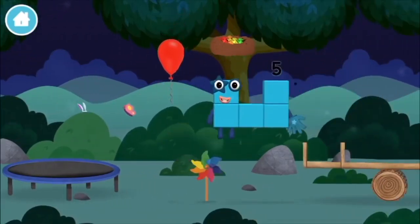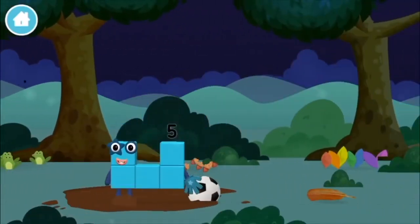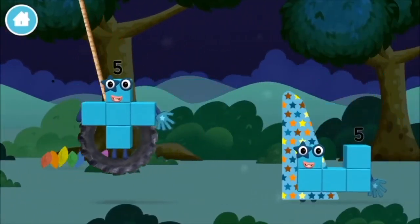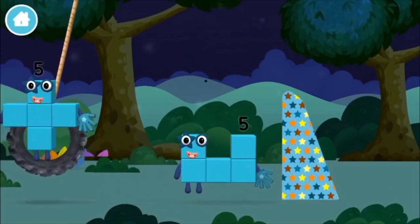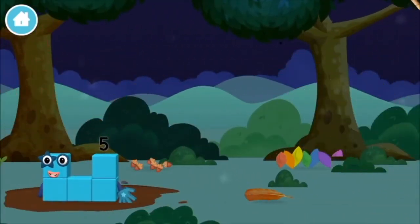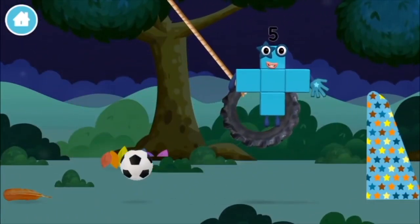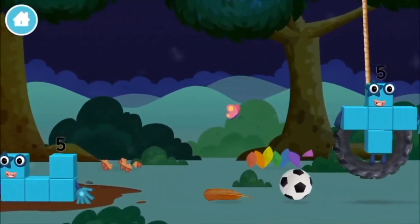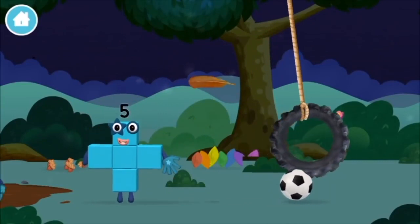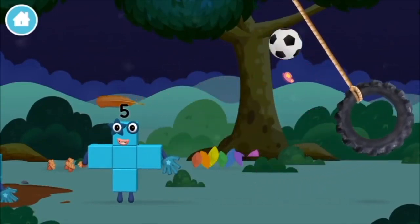A windmill. A football. A feather. A football. A feather.